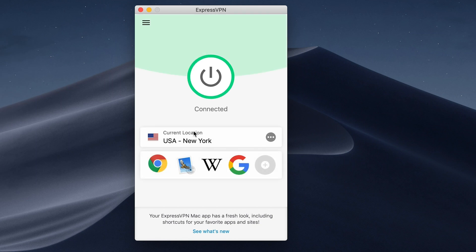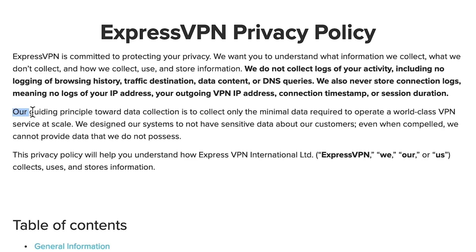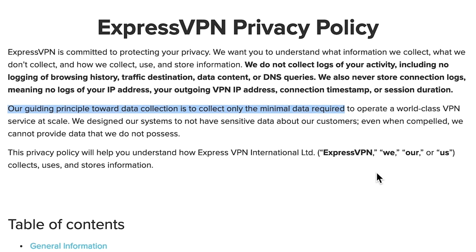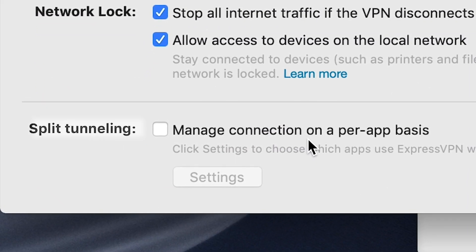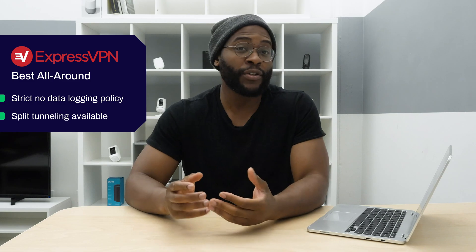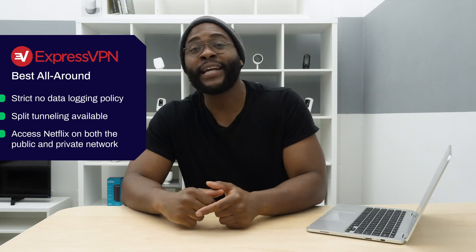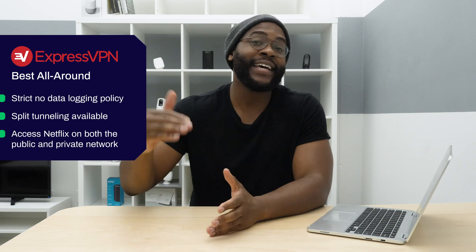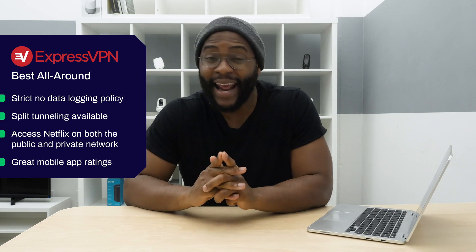Let's kick things off with our pick for best all-around VPN, which goes to ExpressVPN. ExpressVPN has a strict no-data-logging policy, so they're not going to hold on to your specific user information, your browsing history, your web traffic, or your IP addresses. You can do split tunneling, so you can be on both a public network and a private network, which helps you reduce your bandwidth usage. You can also get on Netflix on both — ExpressVPN is one of the rare VPNs that actually works with Netflix.